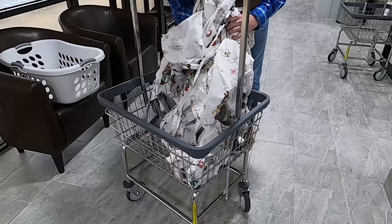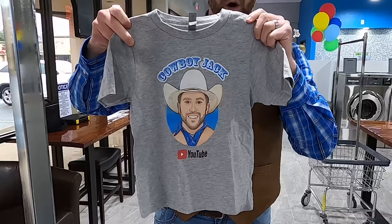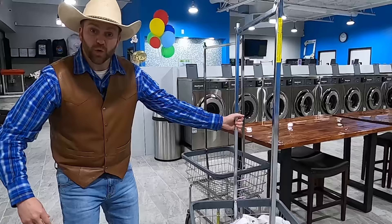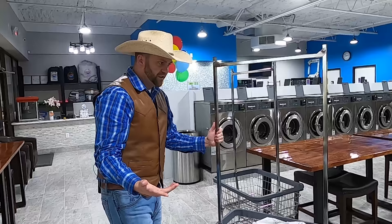I thought I saw something else in here too — oh yeah, Cowboy Cadence's favorite shirt! That's his Cowboy Jack shirt and we're going to wash that too. This really fun cart has four wheels on it and can move all around. Now we need to put it in a machine and wash it, but before we can do that, I forgot to bring laundry detergent! It's great — they actually have a vending machine full of laundry detergent that we can get some from.